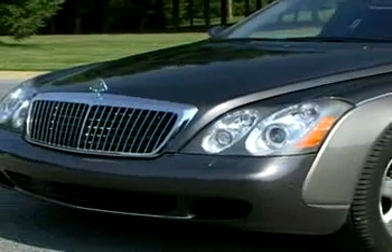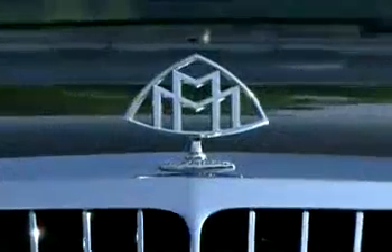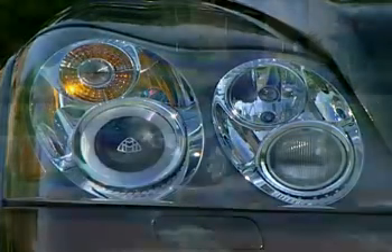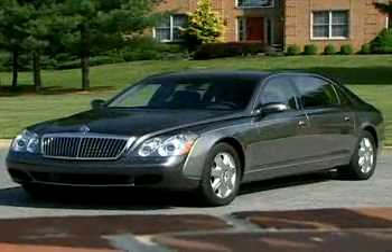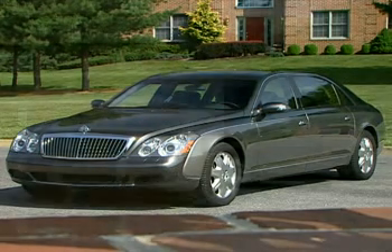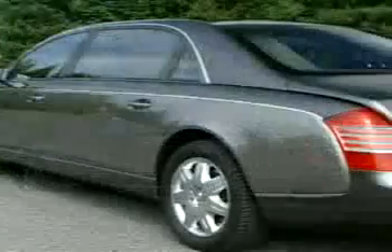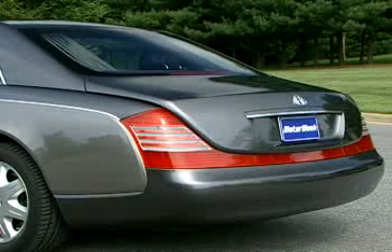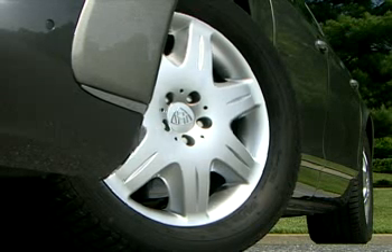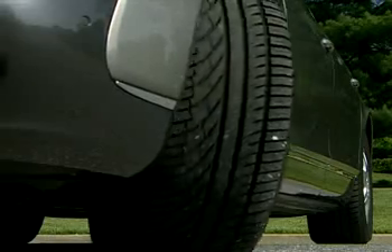Unlike the blunt-nosed Rolls, the Maybach makes an elegant and seamless transition from the chrome dress grille with double M hood ornament and Xenon headlights to a wing-inspired hood, long upward-sloped front fenders, swift four-door cabin, and down to a trailing edge rear. Classic curves and distinctive lighting contour its timeless frame, all sitting atop eight-inch-wide wheels with light alloys housing 275-50R19s all around.